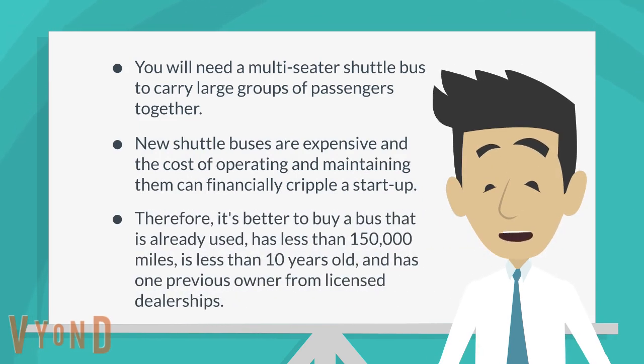Therefore, it's better to buy a bus that is already used, has less than 150,000 miles, is less than 10 years old, and has one previous owner from licensed dealerships.